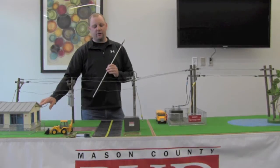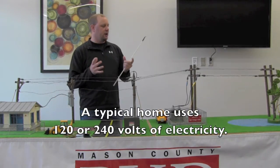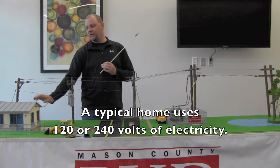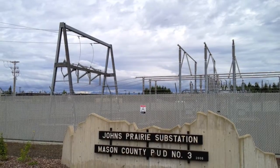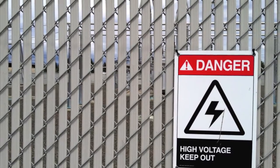That's way more electricity than we need in our home. We only need 120 volts to turn on the lights in our house, so somehow we've got to get that 115,000 volts of transmission down to the 120 volts for our house. It comes into one of our 11 substations in Mason County. These substations are these large fenced-in areas with chain link fences around them and danger, high voltage signs on them.